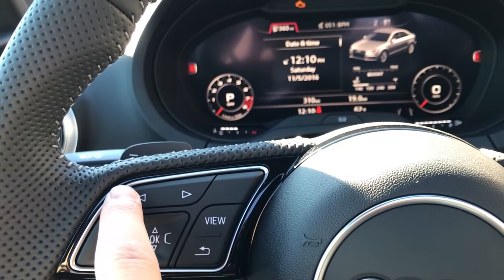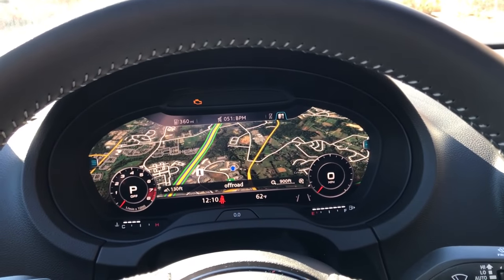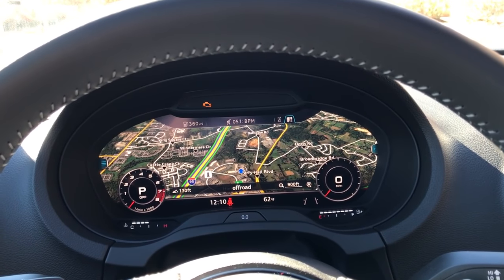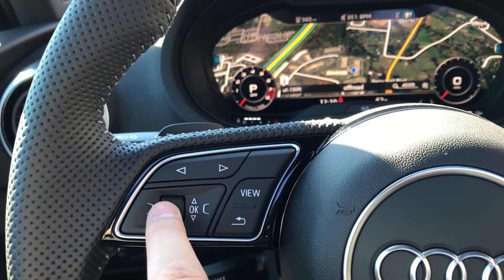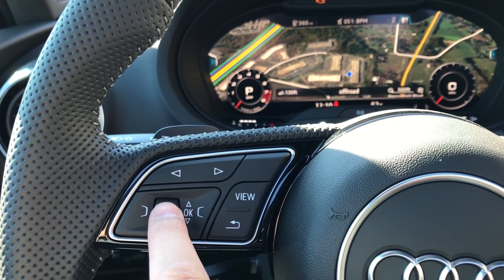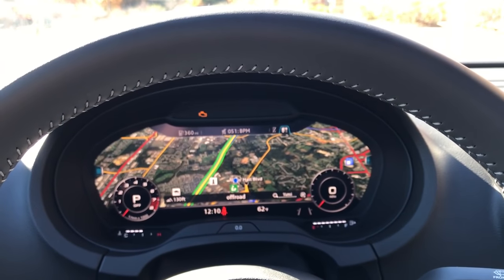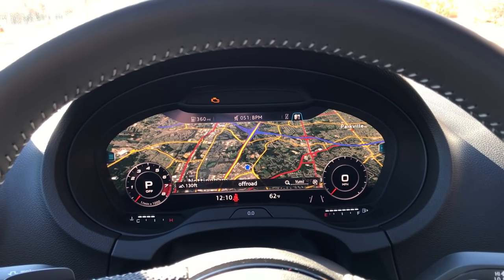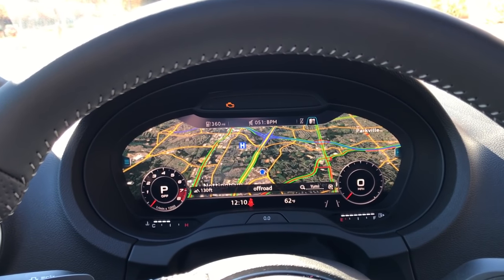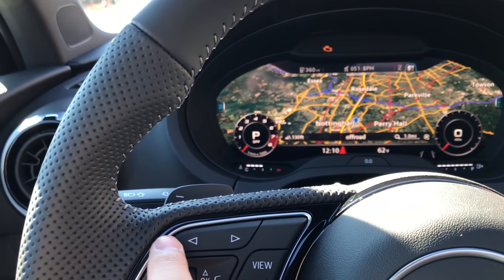If I hit the left arrow here, this will bring up the navigation view, and this does have Google Earth on it, so you can scroll in and out using this — it'll zoom in and zoom out. It's so fast; I'm really impressed by how fast this thing is. The resolution on it is unbelievable — it's actually hard to tell the difference between regular analog gauges and how these things move.